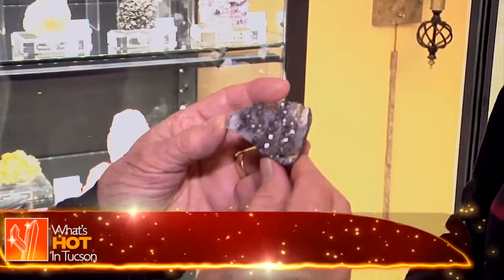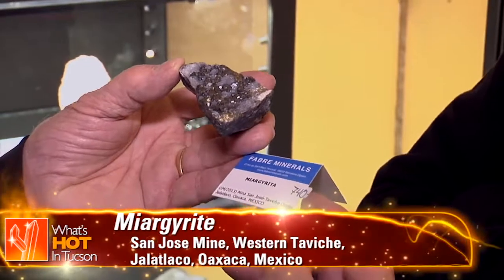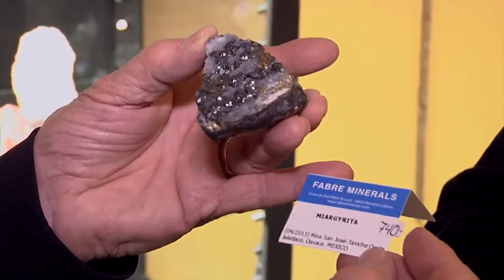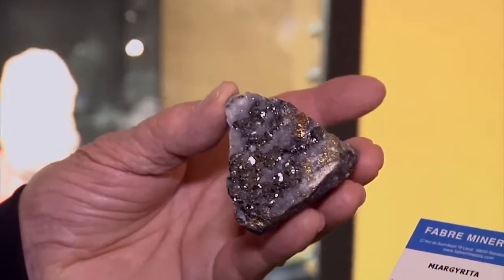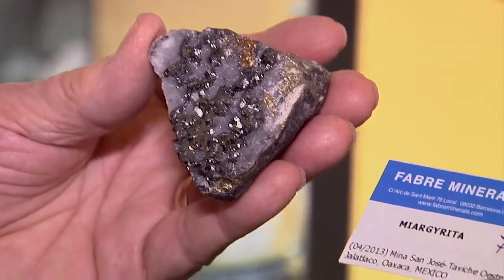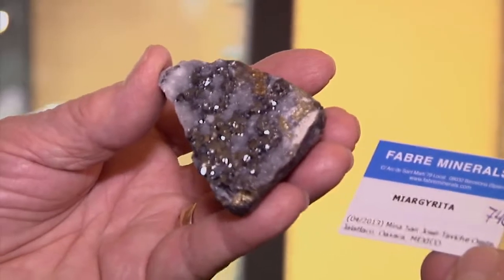Look at that — myargirite. Those are really nice, from that mine. You never hear about that mine, probably. It's a silver deposit in Oaxaca, in the deep south of Mexico. What happened is that the miners sold this material in April 2013 as tetrhydrite, because they didn't know much about it. And it was recently analyzed by John Attar and Marcus Origlieri — both analyzed it — and they found out that this is, in fact, myargirite, which is a pretty rare silver mineral, and pretty good for the species.